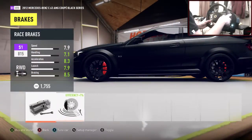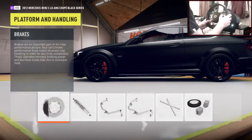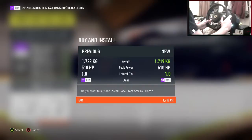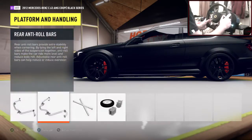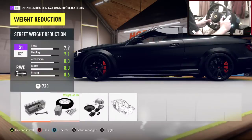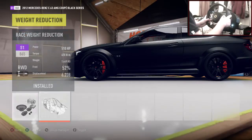On to platform and handling — it's got bigger calipers stock, so let's put race brakes on there; saves weight as well. Race suspension should look pretty nice and it does stance it out a little bit. This car looks absolutely sweet — love the looks of it, especially these wheels. Race anti-roll bars on front and rear. Let's roll cage it as well, why not. Weight reduction — pushing it down to 1,400 kilos, which is really heavy to be fair.